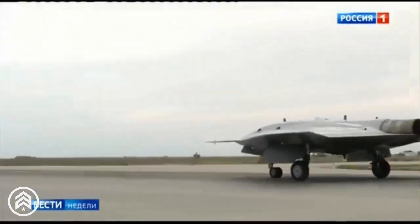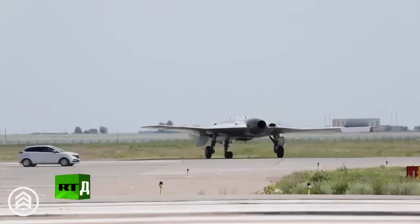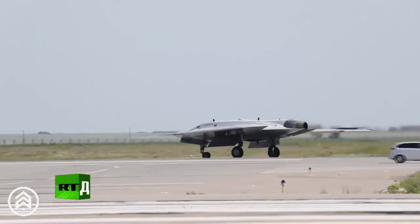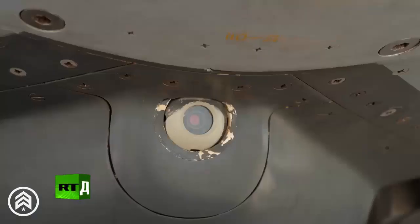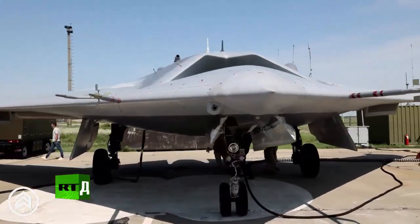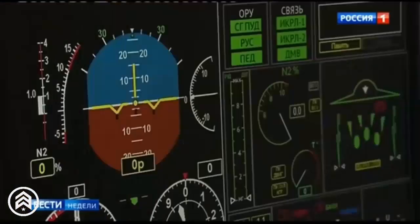Russia and the United States are developing similar strategies to integrate combat drones (UAVs) with their fighter jets to enhance their air capabilities. In Russia, the S-70 Okotnik UAV is designed to work in synergy with the Su-57 Felon, providing greater flexibility on the battlefield by combining strikes, reconnaissance, and air superiority.